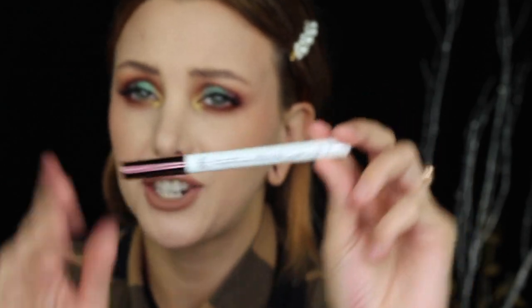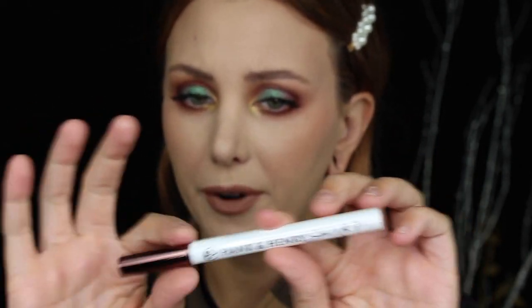For the Hank and Henry black liquid liner: the packaging with a coppery metallic lid makes people assume it's a metallic brown liner — packaging is very important. I do love that it is a vegan formula. This retails for $20. I'd give it a 7 or 8 out of 10, because it's vegan.